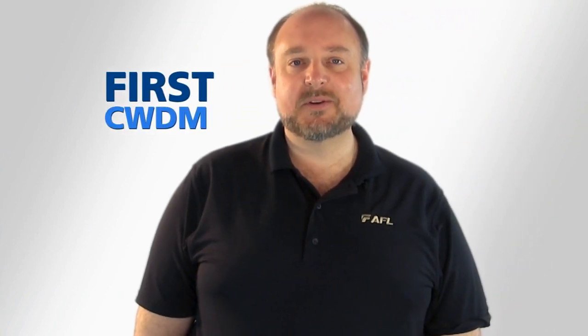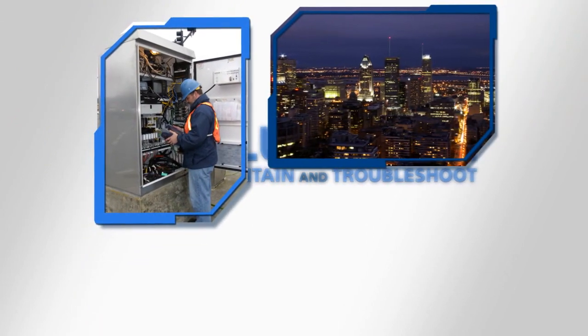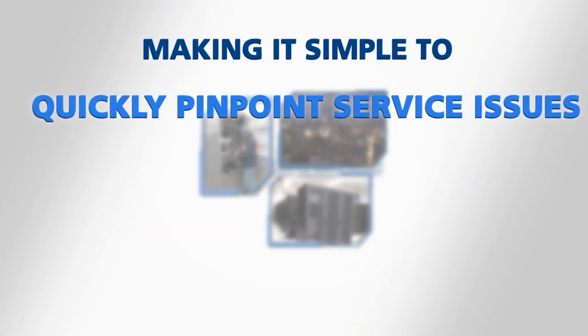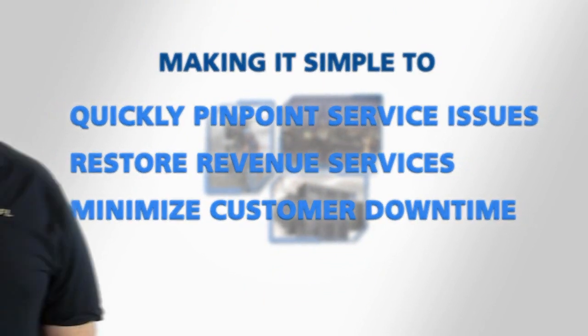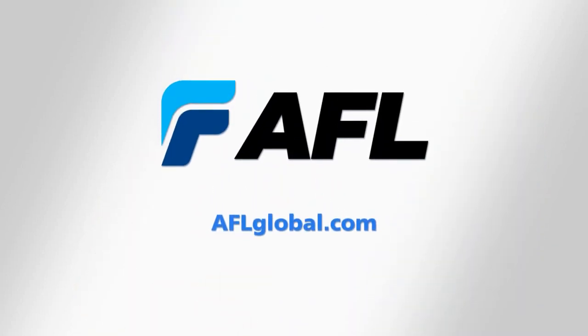The WDM-900 is the first CWDM and DWDM solution that is truly affordable. The WDM-900 will revolutionize the way you maintain and troubleshoot mobile backhaul, Metro Ethernet, and other CWDM and DWDM networks, making it simple to quickly pinpoint service issues, restore revenue services, and minimize customer downtime. To learn more about how the WDM-900 LightWave Test Set can help keep your CWDM and DWDM network running at peak performance, please visit aflglobal.com.